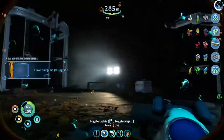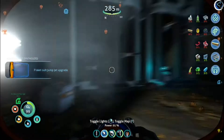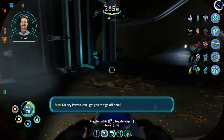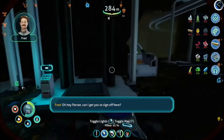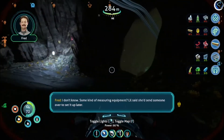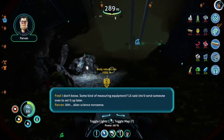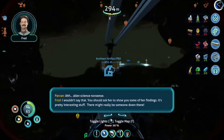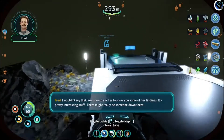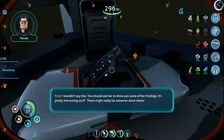New technology acquired. Hey Parvin, can I get you to sign off here? What is all this? Some kind of measuring equipment? Lil said she'd send someone over to set it up later. Alien science nonsense. I wouldn't say that — you should ask her to show you some of her findings. It's pretty interesting stuff. There might really be someone down there.